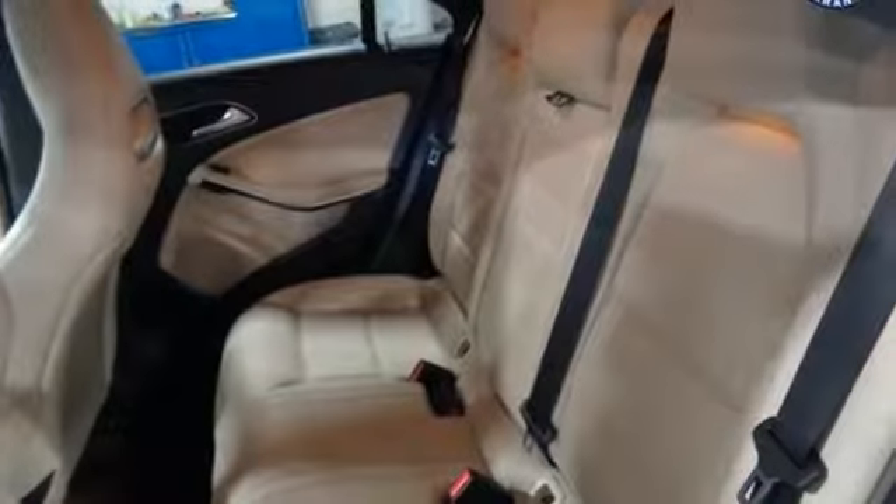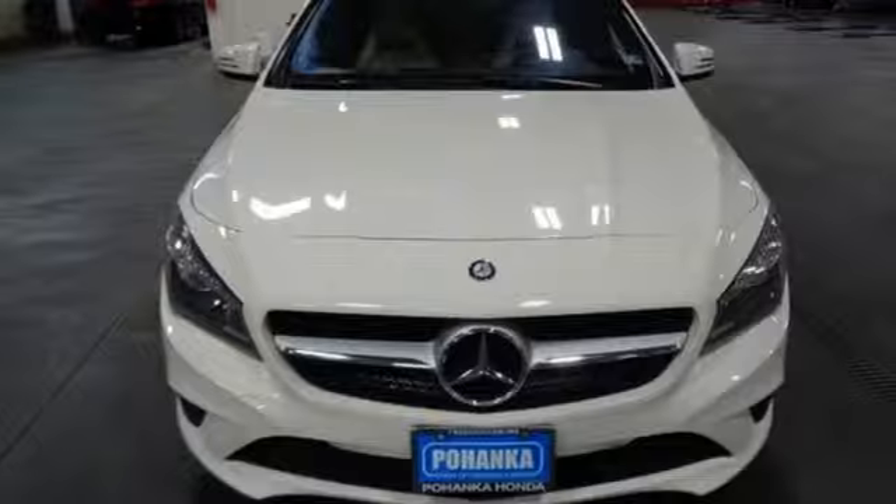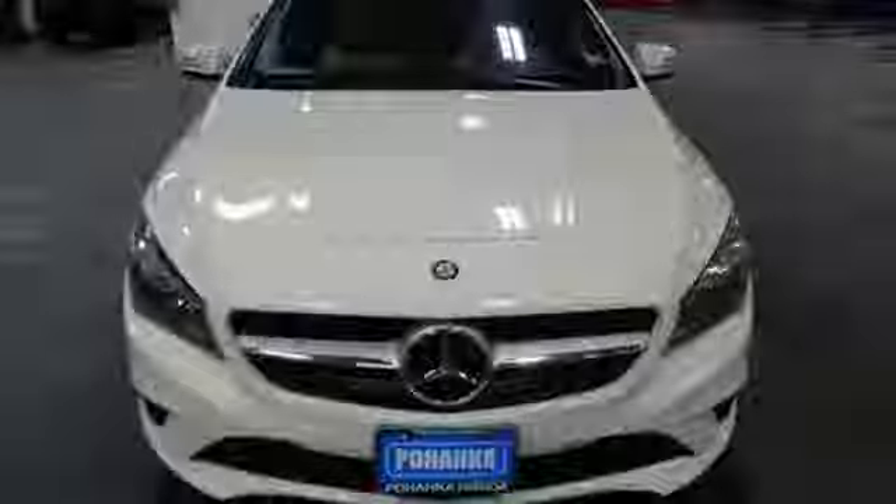Mercedes-Benz, an elevation of innovation. If you've been waiting for the perfect time for a test drive, the time is now. Experience it today.